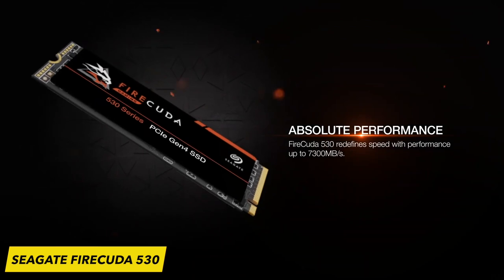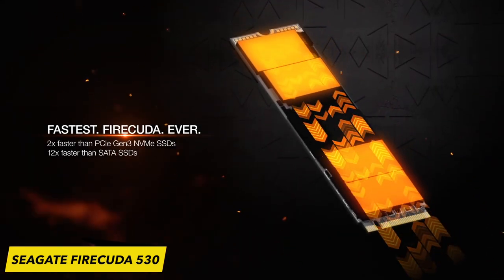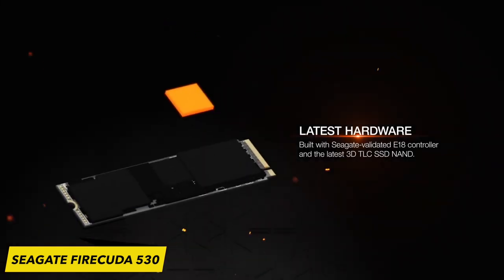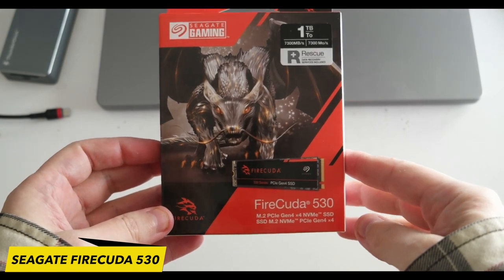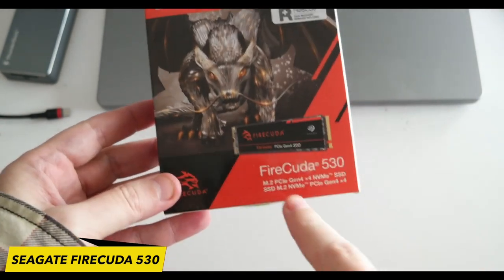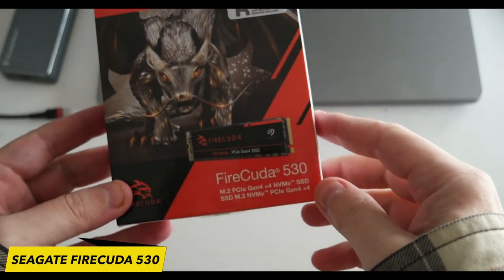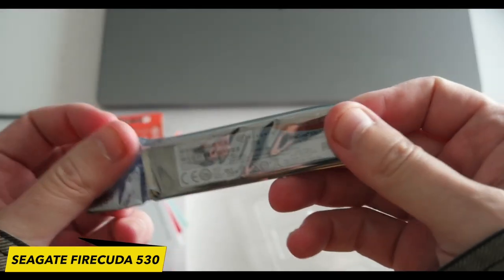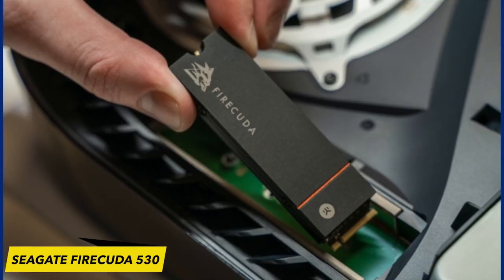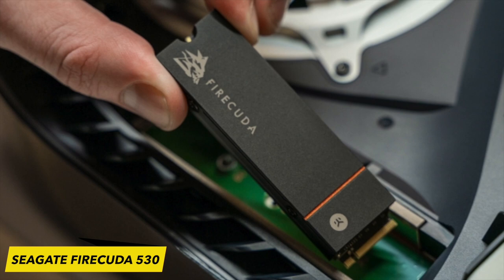The Seagate FireCuda 530 boasts blistering speeds that align seamlessly with the capabilities of the PS5. With read speeds of up to 7,300 MB/s and write speeds of up to 6,900 MB/s, this SSD ensures minimal load times and swift game installations. By maximizing the Gen 4 potential, the Seagate FireCuda 530 guarantees a gaming experience that matches the PS5's cutting-edge features.